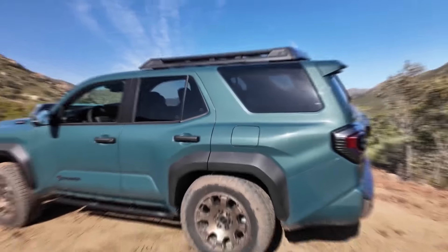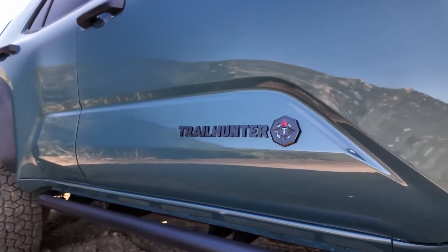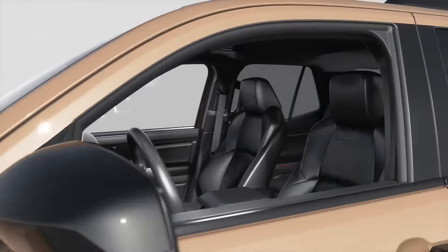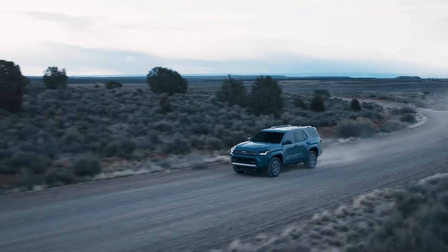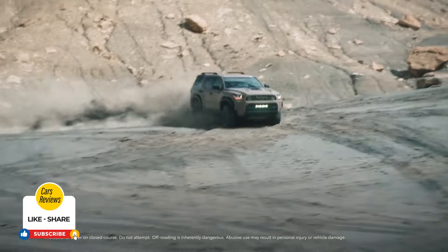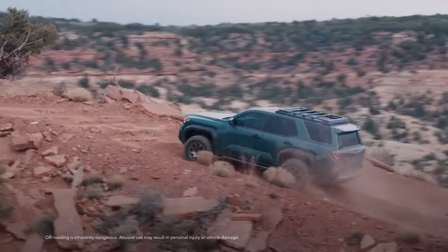Toyota is also introducing an all-new overlanding-focused Trailhunter model built in collaboration with leading off-road brands. In this video, we'll give you a detailed first look at everything the 2025 Toyota 4Runner has to offer — from the rugged new styling to the most powerful 4Runner ever with over 300 horsepower on tap. The legendary off-roader enters a new chapter, so keep watching.